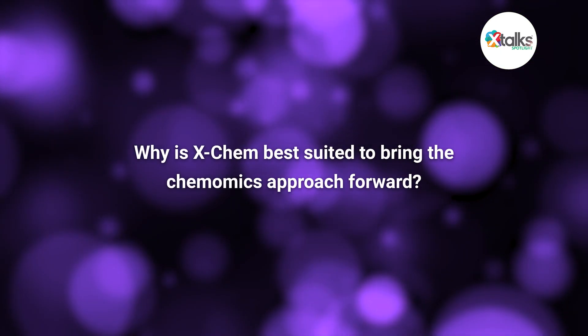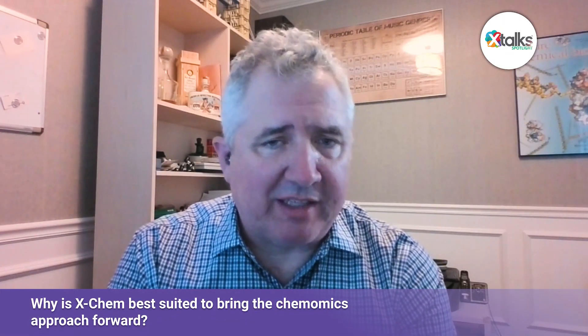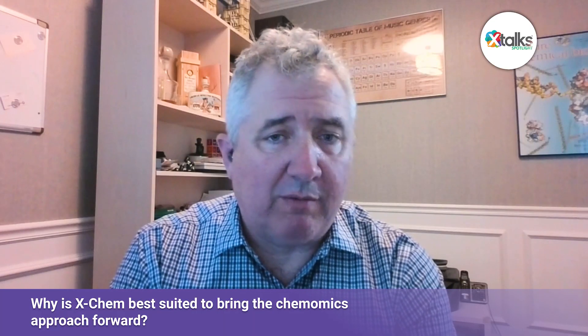And Matt, from your perspective, why is X-Chem best suited to bring the Chemomics approach forward? X-Chem is best suited for two reasons. Firstly, we are the pioneers in DNA-encoded library technology — we've been operating it for 15 years, done more DEL screens and built more DEL libraries than any other team in the world. We've learned how to design libraries, run screens most effectively, and how to analyze and annotate the data from the DEL. The second reason is the investments we've made in our computational capabilities, particularly since we brought Aaron in about 18 months ago with a remit to build a computational suite that could match and exploit the scale of the data this platform generates.